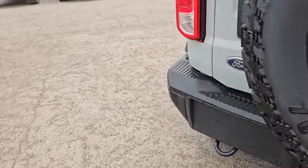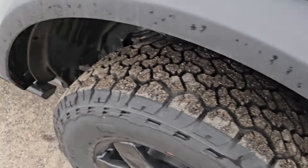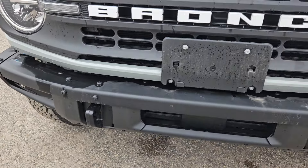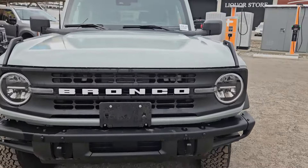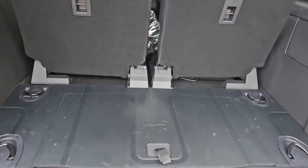This vehicle comes equipped with the manual transmission as well as the trailer tow package. We do have a nice tow hitch right there, your backup camera of course, full-size spare tire, and the nice Bronco logo right there. We do have these nice black fenders just above the wheels as well as on the front.